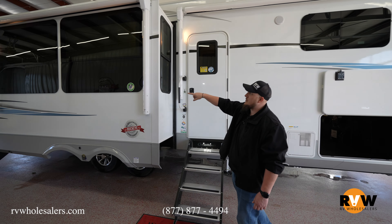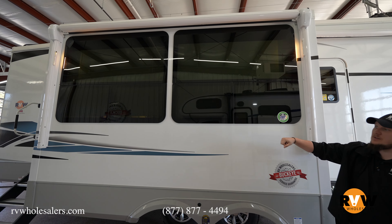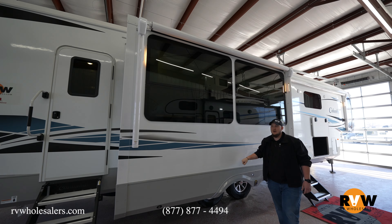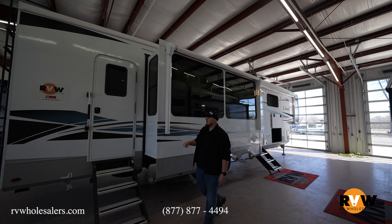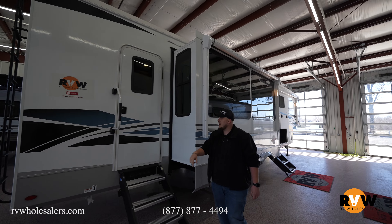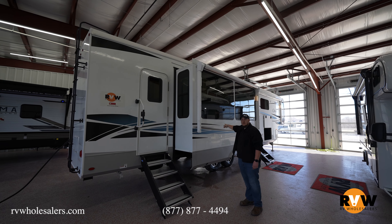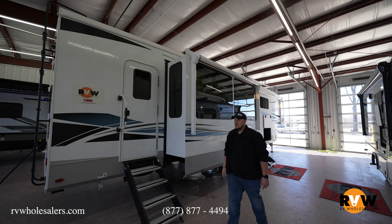There are frameless windows here so you can open those up while it's raining and keep everything dry. Of course they also have tire pressure monitoring on these campers to keep everything safe. There are dual entrances on this camper — one goes straight into the kitchen area and one into the living area, so you can get in either way you desire.